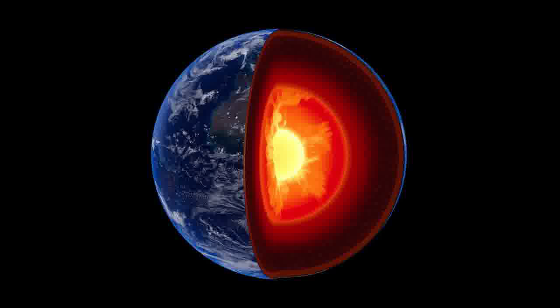How long would it take to fall down a hole in the Earth and reach the other side of the planet? Even less time than previously thought, a scientist reveals.